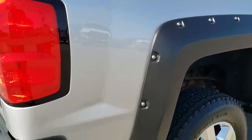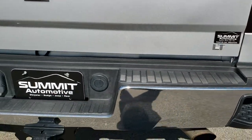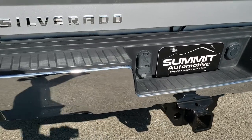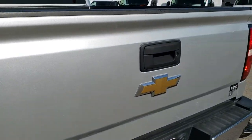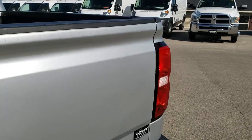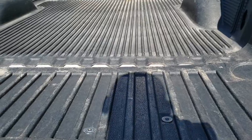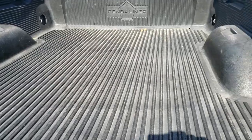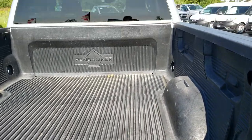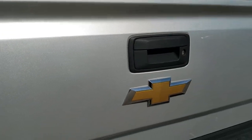The Denali rims really set this truck off — it's a good looking truck, but the rims really make it pop. The tailgate is in nice shape with no major dents. It has the shock-assist drop tailgate, a drop-in bed liner in nice shape, locks and shuts solidly, and has a locking tailgate.